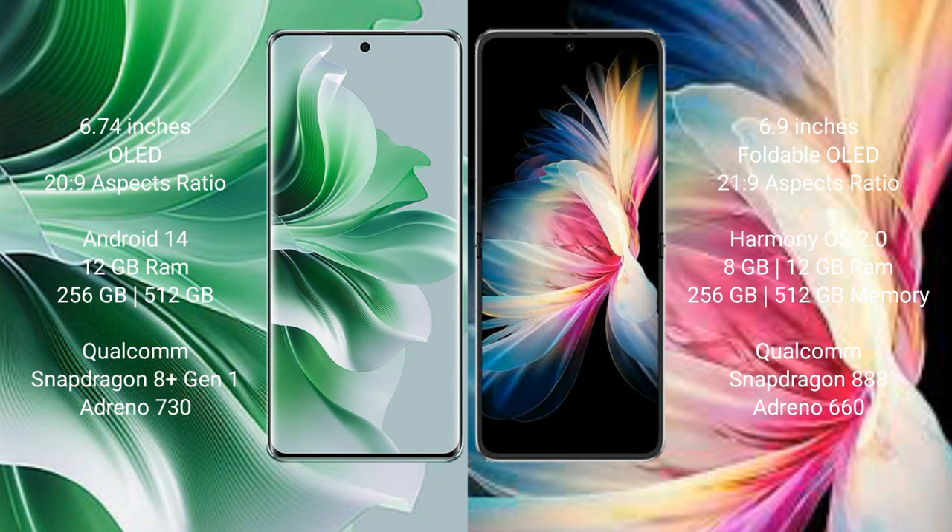Oppo Reno 11 Pro runs on the Android 14 operating system. Huawei P50 Pocket runs on the HarmonyOS operating system.